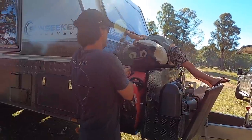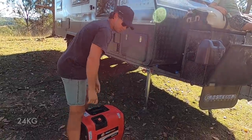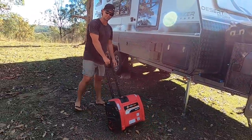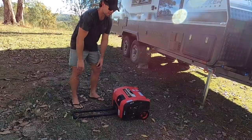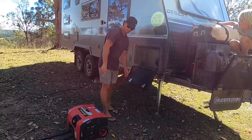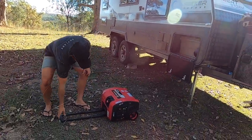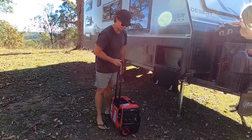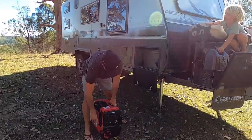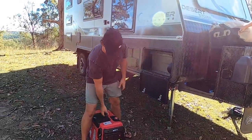I'll show you quickly - you can pull it out. It's about 20-22 kilos. The good thing is you can pick it up, roll it around, and it's designed to lay on its side. So if you don't have a generator box on the front, it's the exact right size to lay it down flat in your tunnel boot. All you have to do is turn the fuel tap off, then you can just lay it flat in your tunnel boot. The fuel tap is a choke and it's electric start - just turn it on and hit the little button. It's got a lithium battery for electric start.